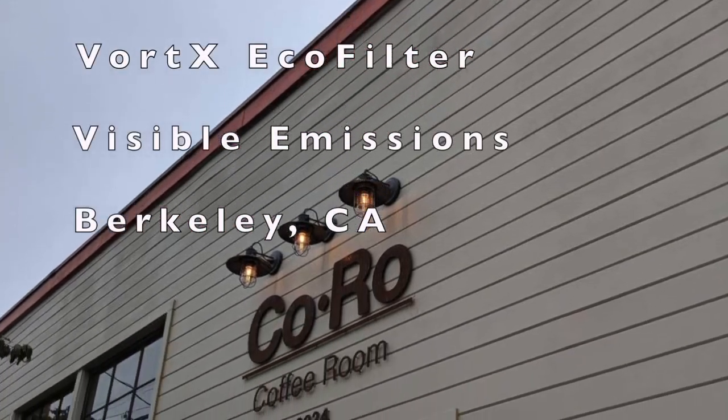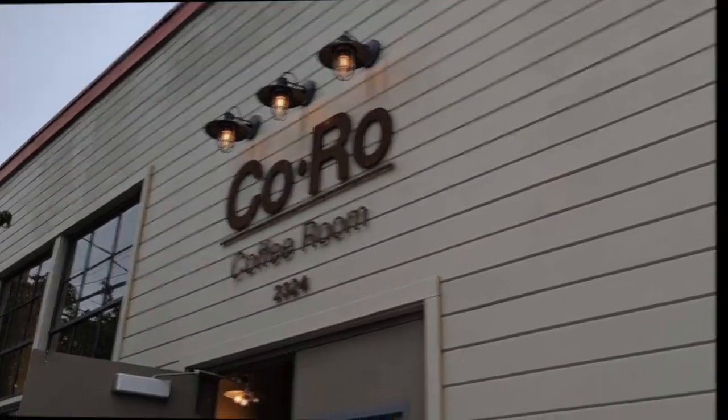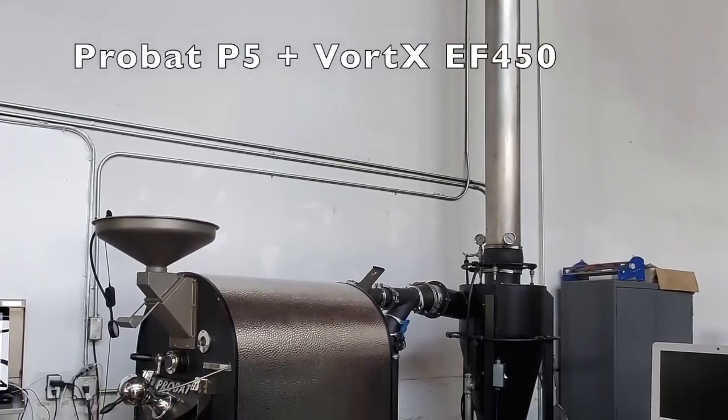Hi, today we're at Koro in Berkeley, California, recording visible emissions from their ProBat P5 and Vortex 450.